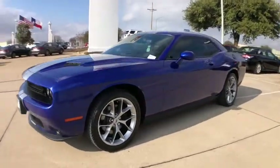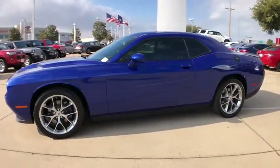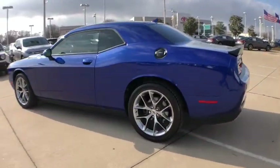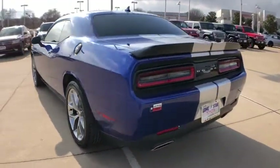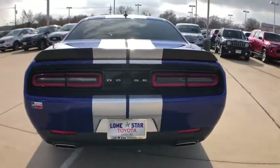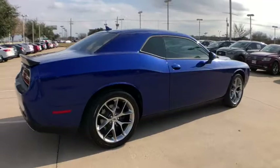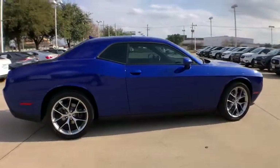Stop by and take a look at the 2019 Dodge Challenger. Rated most appealing mid-sized sport car by J.D. Power & Associates, the Dodge Challenger delivers on style and performance. It's powerful, practical, and efficient. This vehicle has less than 15,000 miles.